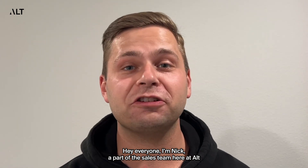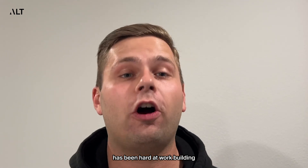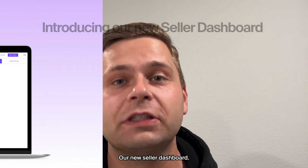Hey everyone, I'm Nick, a part of the sales team here at Alt, and I want to show you something our engineering team has been hard at work building: our new seller dashboard.